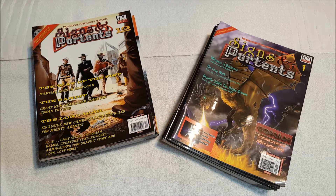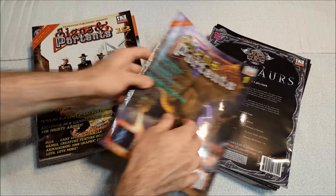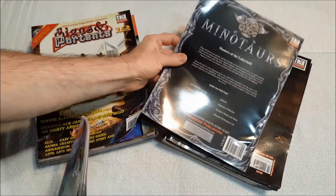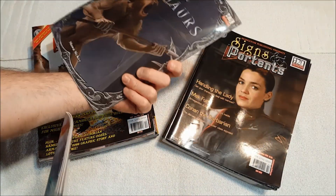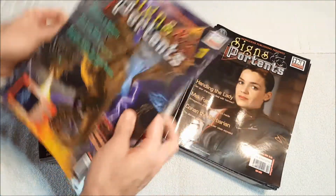I had an article actually published in one, but I don't think it was until the 40s — I'll note what it was down there. It was a scenario called the Doppelganger Trap, which was a lot of fun to write and I thought it turned out pretty well. We've got Signs and Portents magazine number one, which came apparently with Minotaurs — I believe this was actually part of that.